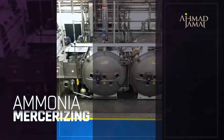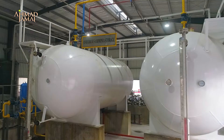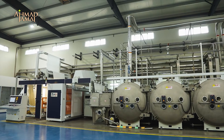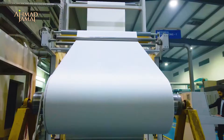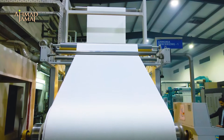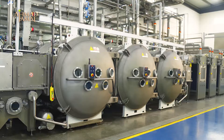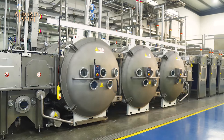One of the key factors for the production of super soft handle, rich look, and enhanced color depth — delivering unmatched aesthetics to the fabric — is ammonia treatment. Ahmed Jamarm is the only processing facility in Pakistan having state-of-the-art ammonia mercerizing, which is a jewel in the rest of the chain of processes.